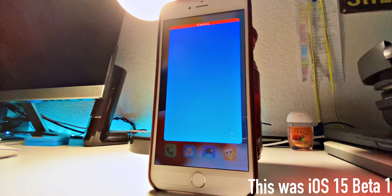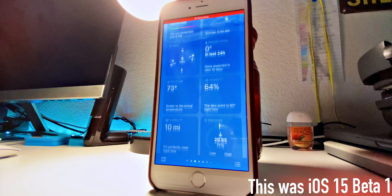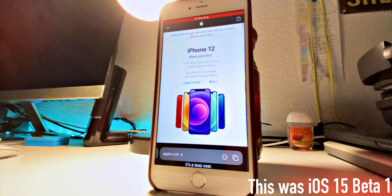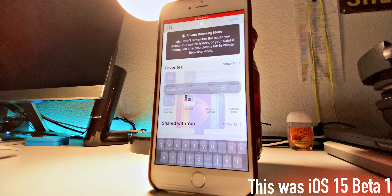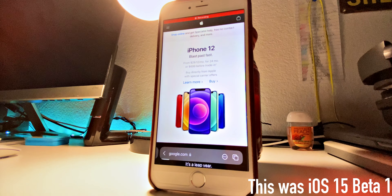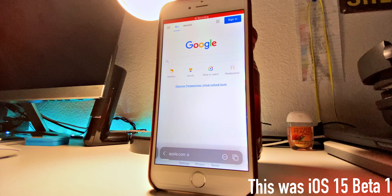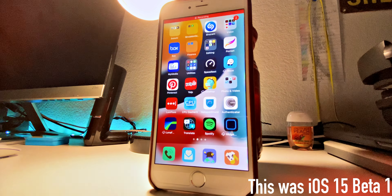I can say with confidence that the iPhone 6s and the 6s Plus run the iOS 15 beta quite well, actually. I haven't really had any major hiccups. Of course, there are some bugs with the iOS 15 beta because it is beta software, but I bet that a lot of these bugs are going to be polished out after the next few weeks, so it shouldn't be too much of an issue when you update in the fall.